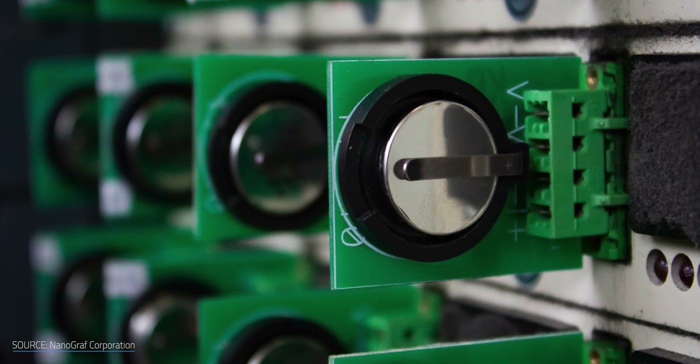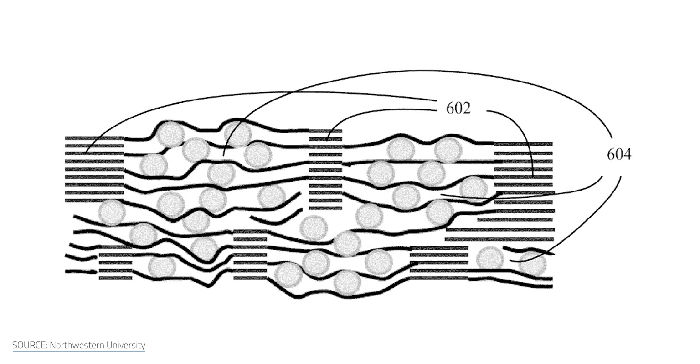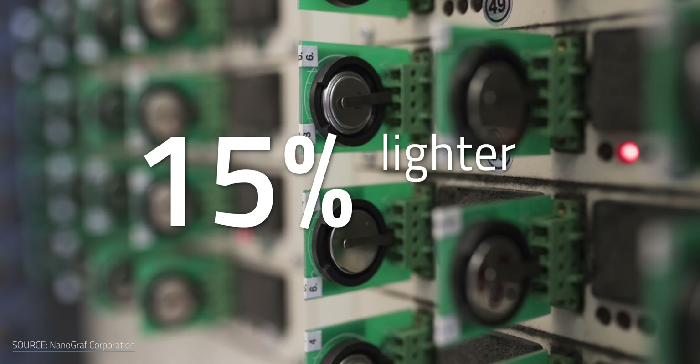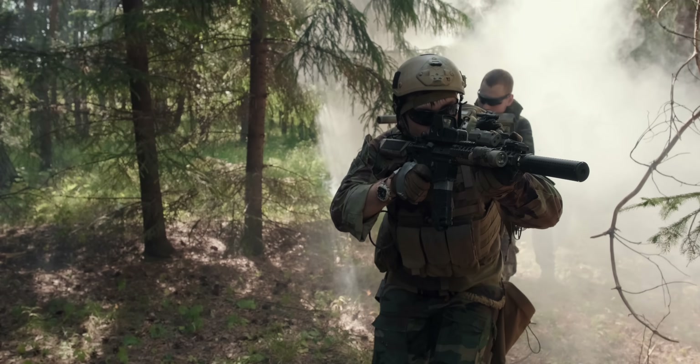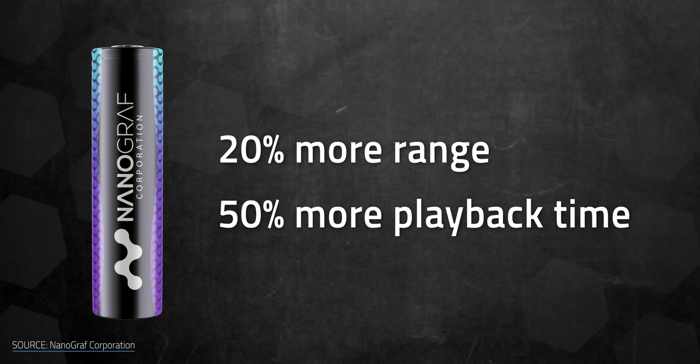This takes us back to Nanograph. Their SOG batteries combine the power of a silicon oxide anode with their own proprietary graphene scaffolding — an atomically thin and often overhyped wonder material. These batteries are supposed to be 15% lighter than competitors and also last 15% longer. They claim their battery cell offers up to 20% more range and 50% more playback time than standard lithium-ion. And just like other silicon-based batteries, they charge faster — by a factor of up to 10. So what is a SOG battery, how does it work, and where did it come from?